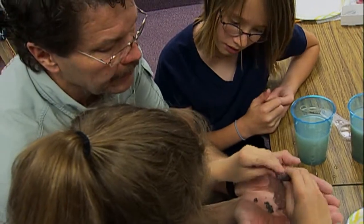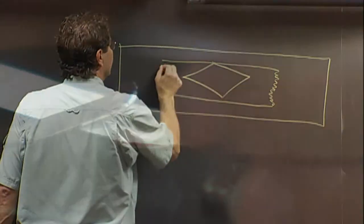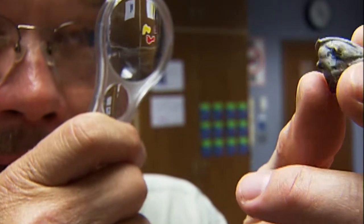Using the sifting techniques we learned from William at the Children's Museum, we found some microfossils. We placed them in our homemade slides and studied them with a microscope. We discussed the importance of studying fossils.